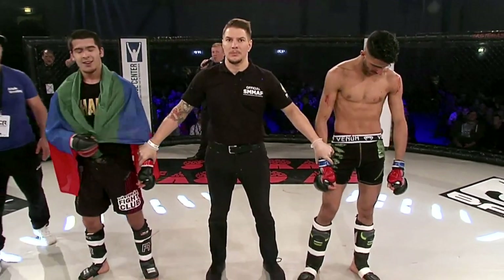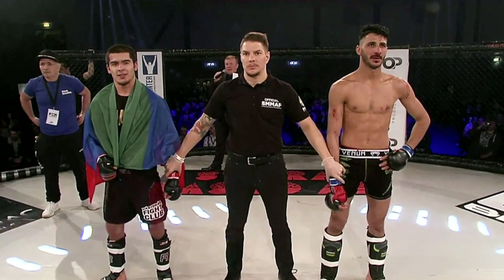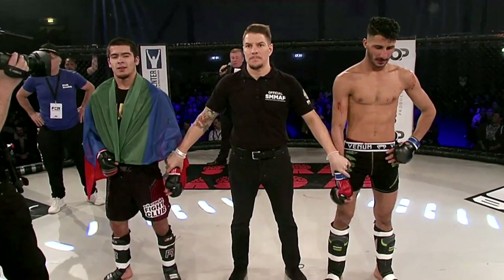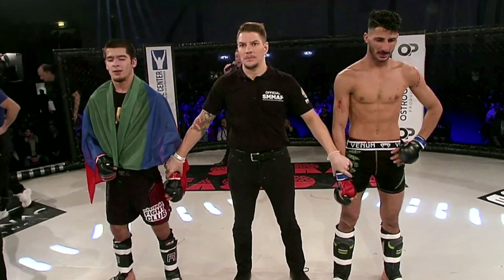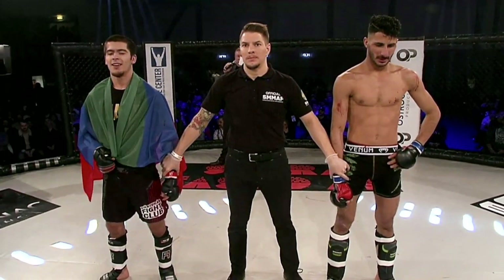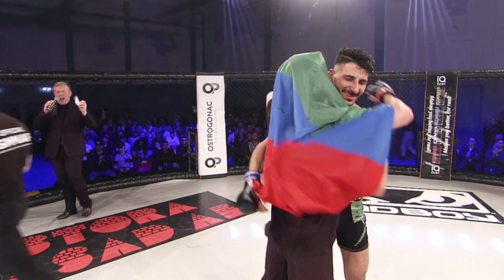Ladies and gentlemen, referee Daniel Eklund calls to stop the contest at one minute and 30 seconds of round number two. For your winner by rear naked choke and still undefeated, Abdul Rahman. What a performance.